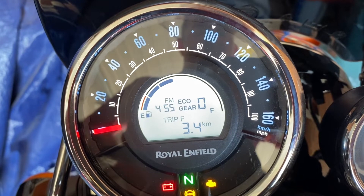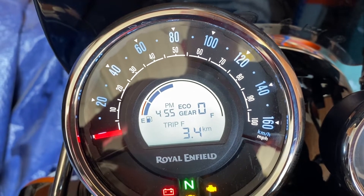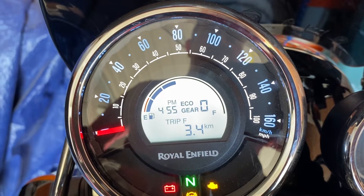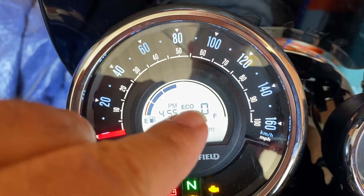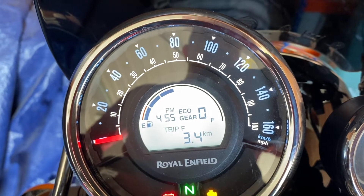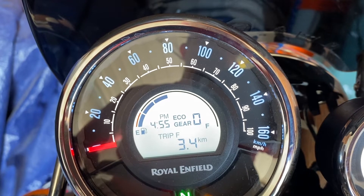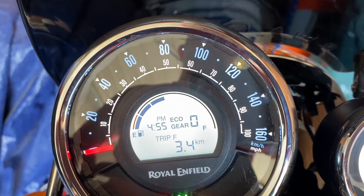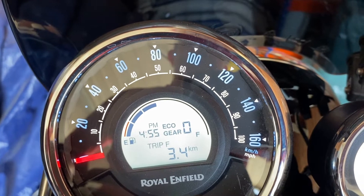The first cool feature — for somebody whose YouTube channel is called Economical Rights — is the economy meter here, eco. So when you're riding economically, eco is permanently visible. As soon as you start to ride less economically, eco begins to flash.